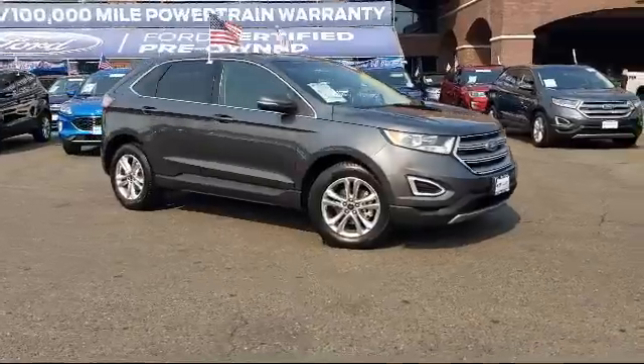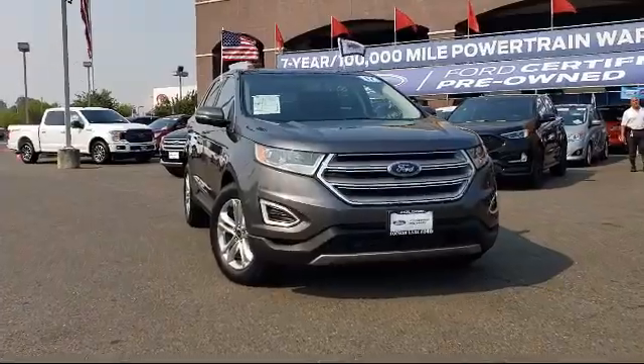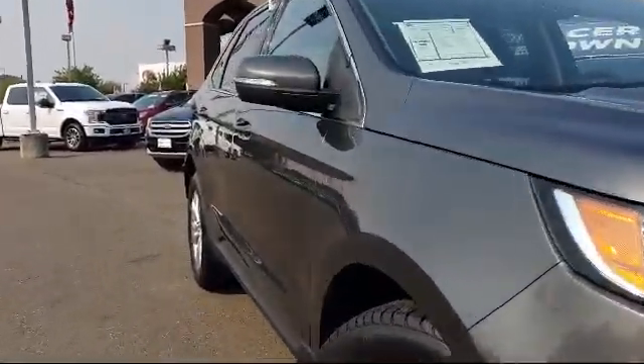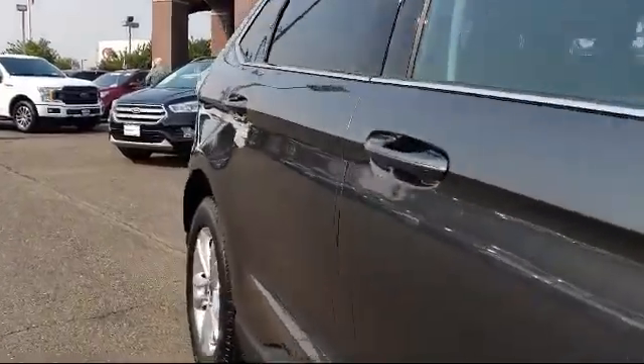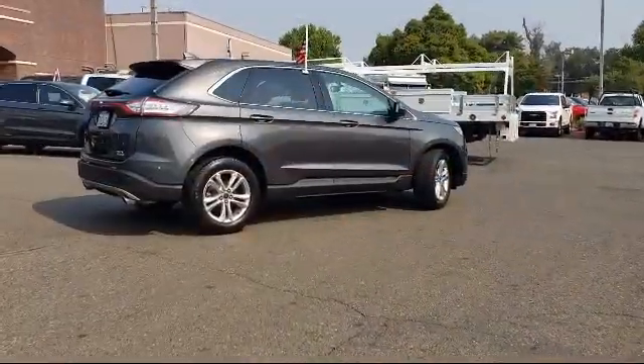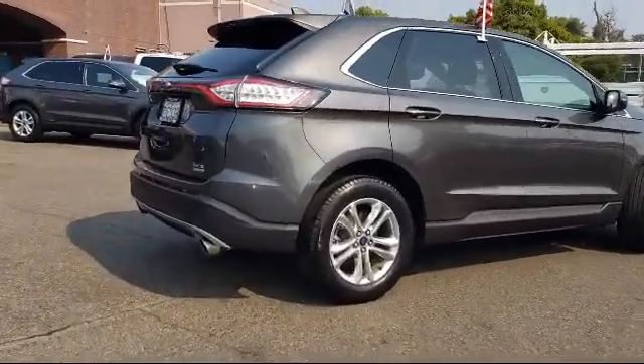It comes equipped with tire pressure monitoring system, steering wheel controls, keyless entry, Sirius XM satellite radio, rear view camera, parking sensors, rear spoiler, air conditioning, power driver's seat, traction control, and has less than 30,000 miles on the odometer.